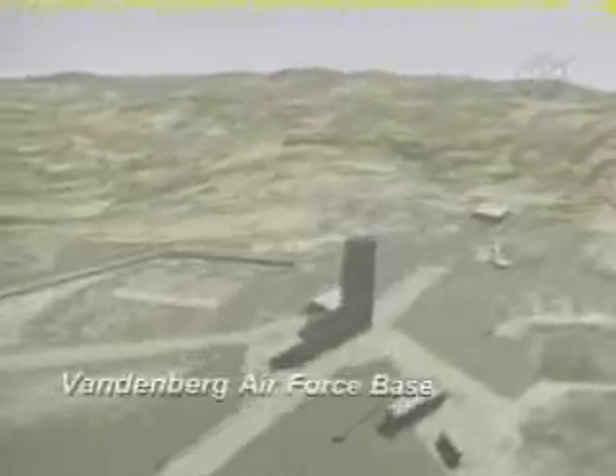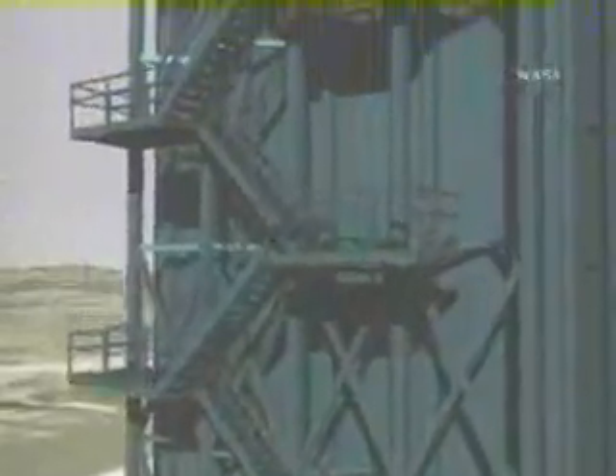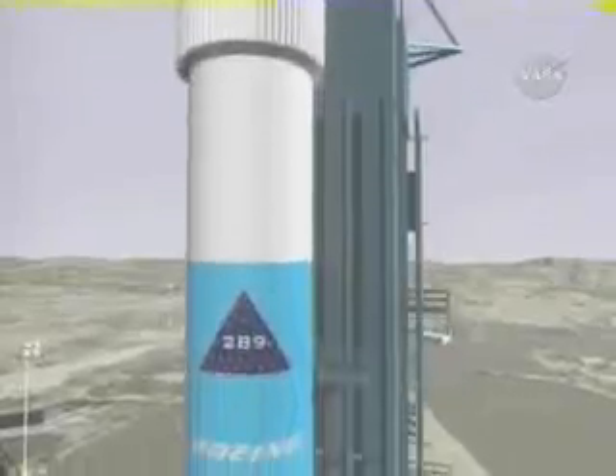A Boeing Delta II launch vehicle will deliver the satellite into orbit around Earth from Vandenberg Air Force Base in California late in 2001. Jason-1 is an international mission between the United States and France dedicated to providing data on the Earth's oceans, offering operational users valuable information on the ocean's changing face.